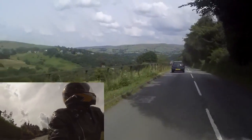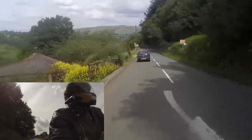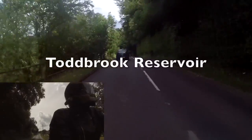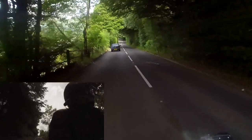Wow, look at that view! So that's the view we were looking at earlier — there's probably a reservoir down there. See you next time! Thank you.